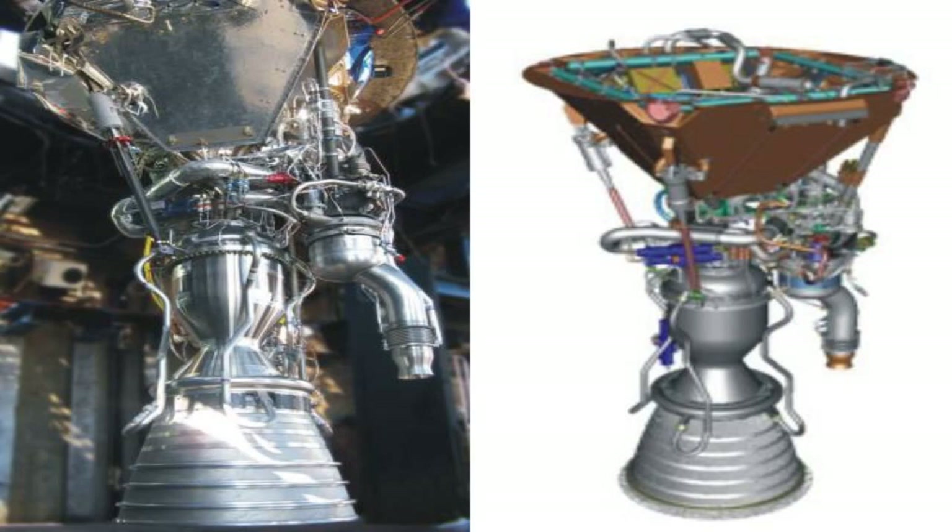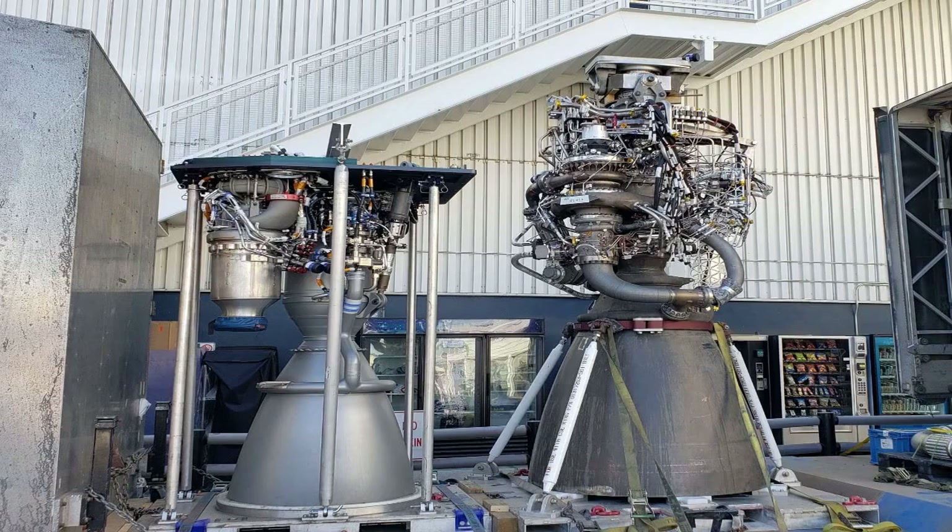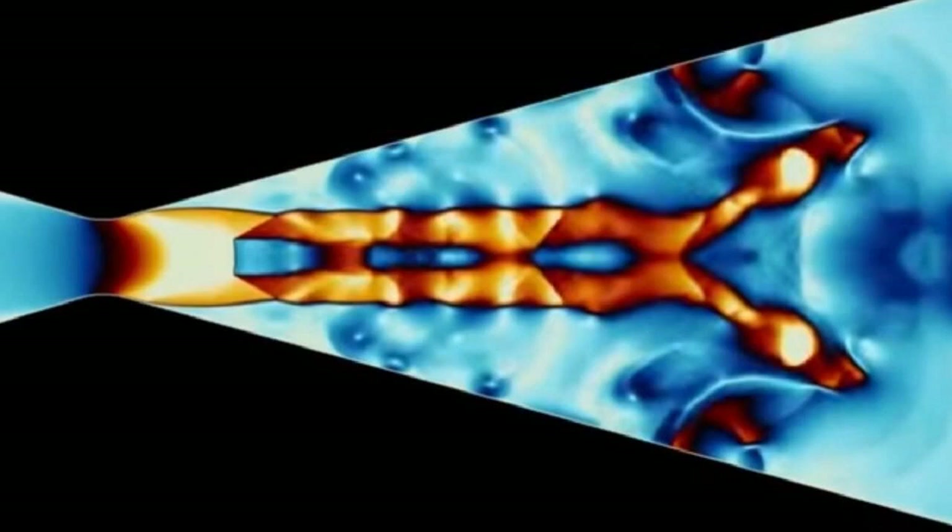The Falcon Heavy rocket made its maiden flight in 2018 and is currently the most powerful operational rocket in the world. It can deliver up to 63.8 tons of payload to low-Earth orbit and up to 26.7 tons of payload to geostationary transfer orbit.